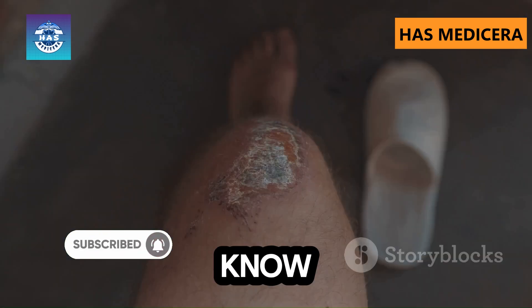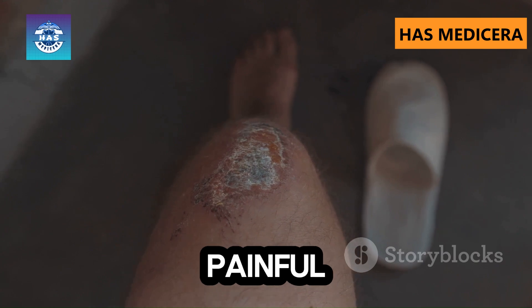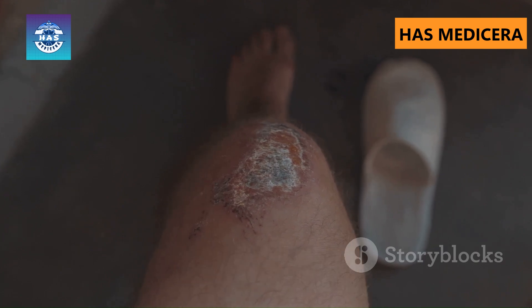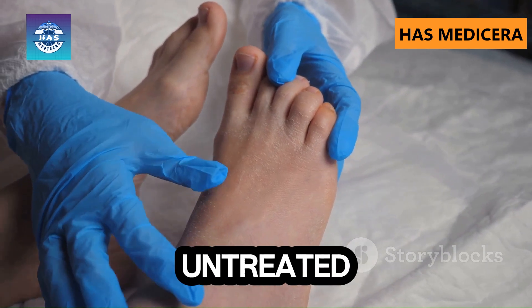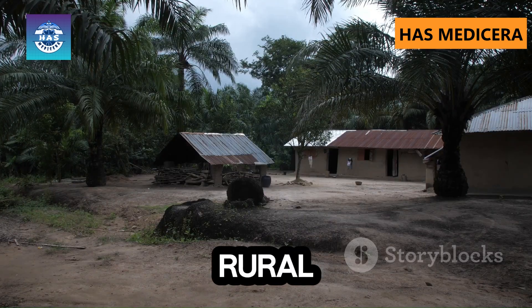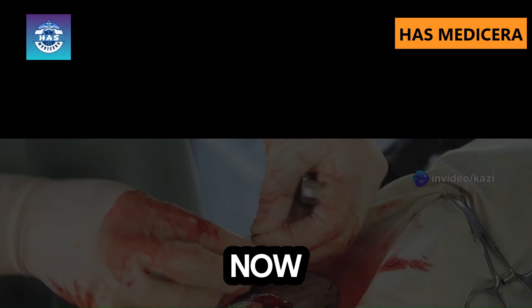Did you know? Jiggers can lay eggs under the skin, leading to painful sores and secondary infections. In some cases, they can cause amputations or even death if left untreated. Jiggers are commonly found in rural areas of Africa, South America, and tropical regions.